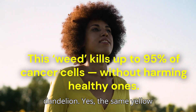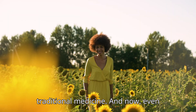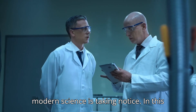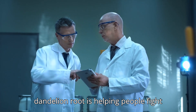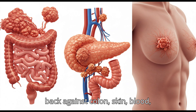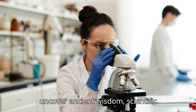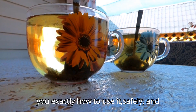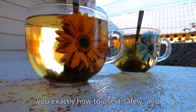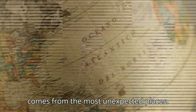Yes, the same yellow flower we've been taught to ignore or destroy has been used for centuries in traditional medicine. And now, even modern science is taking notice. In this video, we're going to explore how dandelion root is helping people fight back against colon, skin, blood, pancreatic, and even breast cancer. We'll uncover ancient wisdom, scientific research, powerful testimonies, and show you exactly how to use it safely and effectively. Because sometimes, healing comes from the most unexpected places.